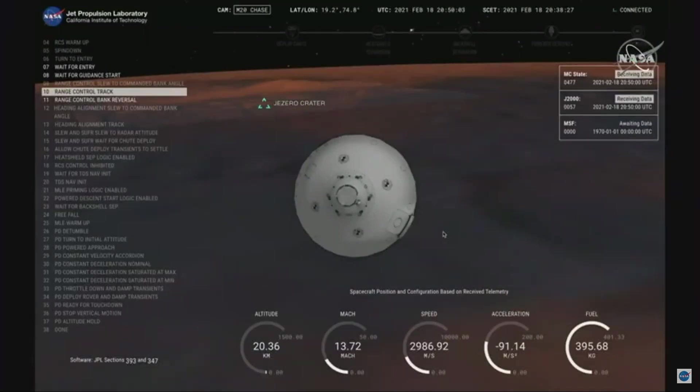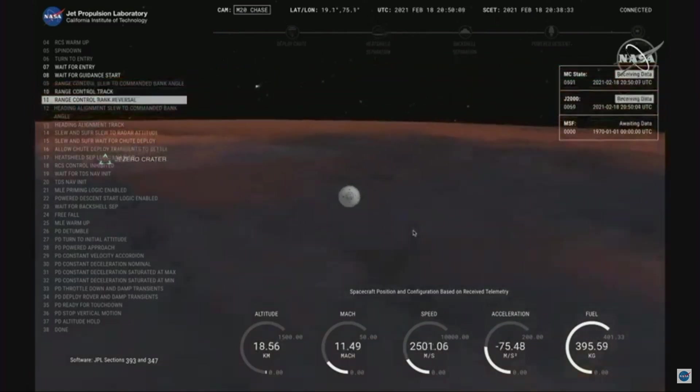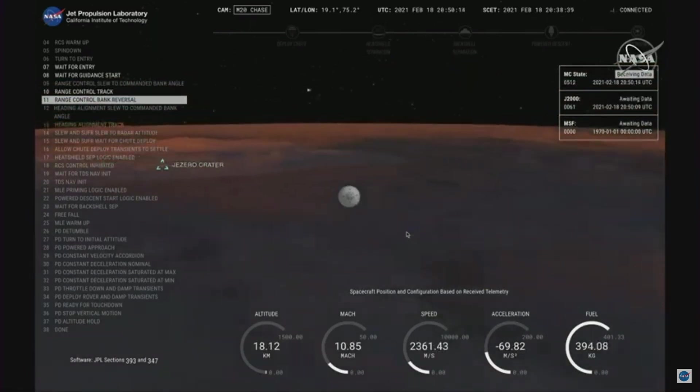Perseverance has just passed through the point of maximum deceleration and has indicated that it felt approximately 10 Earth G's of deceleration. MRO has locked again.